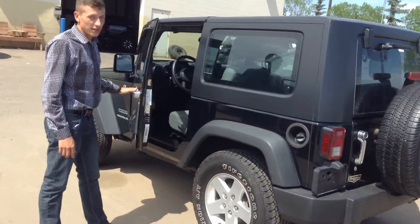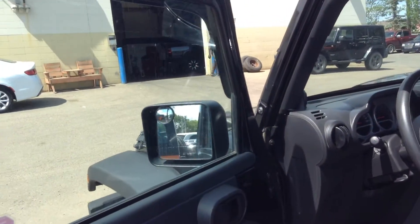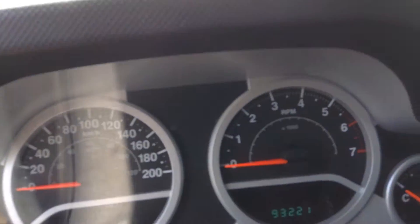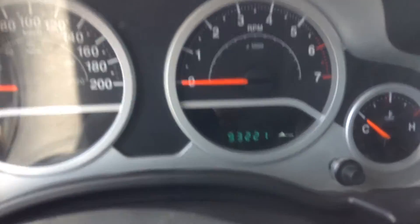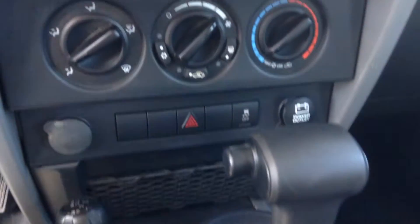Come here, I'll show you a few things inside here. So you have roll-down windows. This Jeep has only 93,000 kilometers, so it's nice low mileage. You have your radio, CD player, air conditioning, traction control, and it's automatic. And that's your switch for 4x4 here.